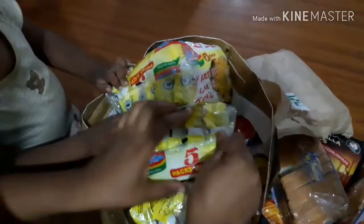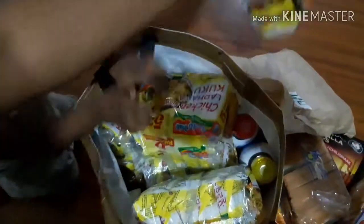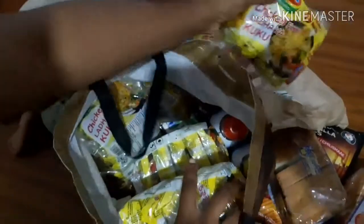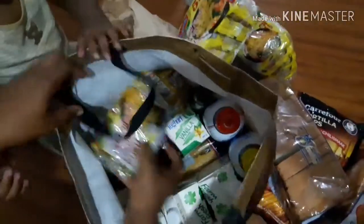I have somebody here helping me. We got some Indomie noodles — we love our Indomie noodles. All my children love Indomie noodles. We got another pack of Indomie noodles — yay!